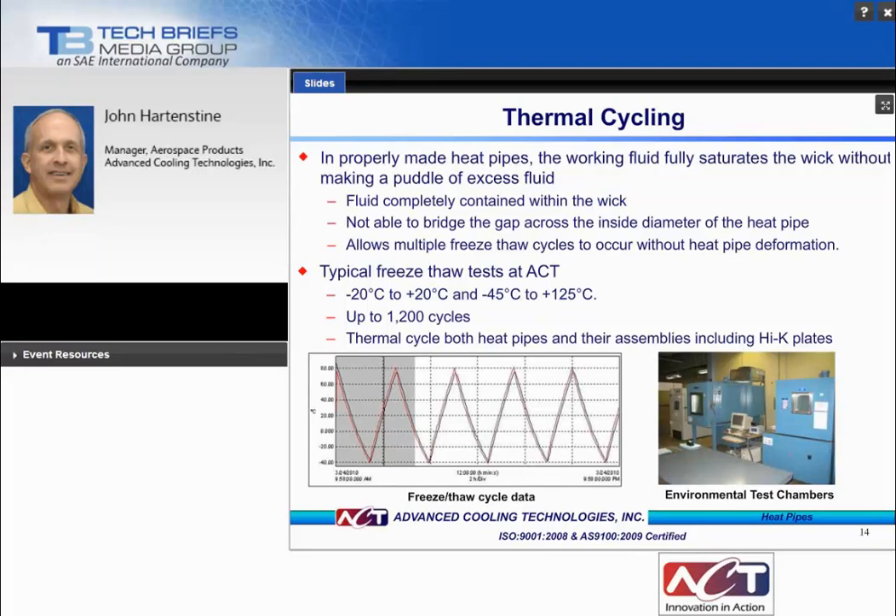For thermal cycling, the main concern is that the wick structure within the pipe should be saturated with no excess fluid that can bridge the gap across the inside diameter of the heat pipe, causing deformation after repeated freeze-thaw cycles. This is controlled by proper management of fluid charge and processing operations during manufacture. Typical freeze-thaw tests conducted at ACT range from minus 20 to plus 20°C and minus 45 to plus 125°C for many cycles.